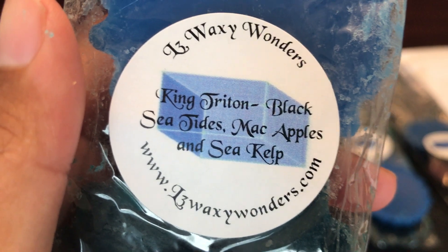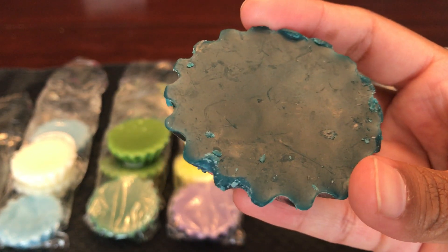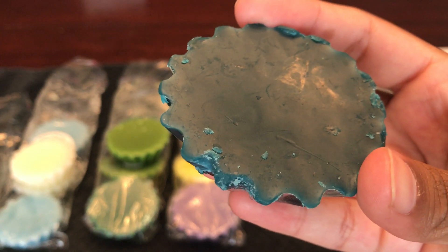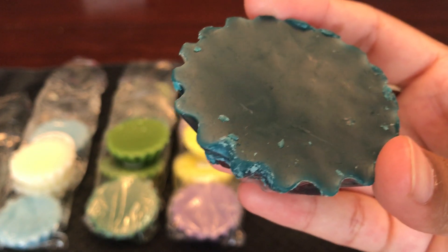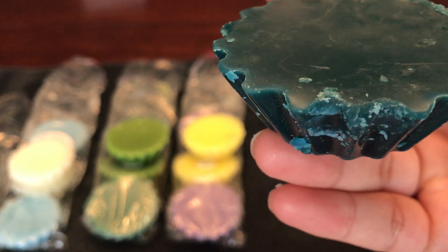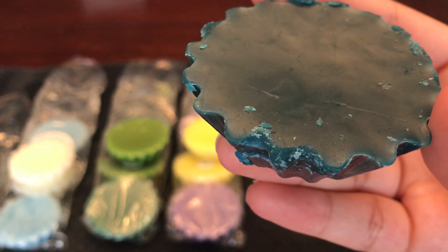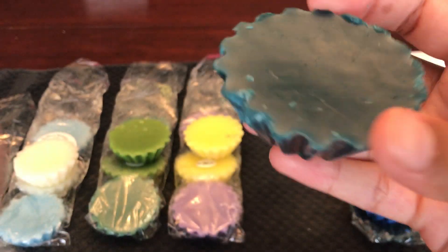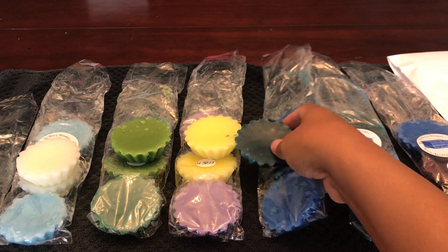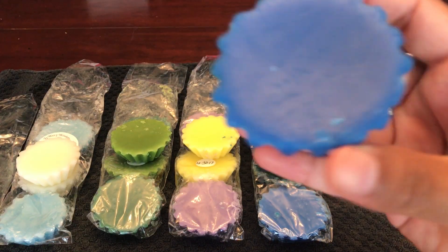This next one is King Triton, and it is black sea tides, Mac apples, and sea kelp. It smells so fresh and so good — just like a fresh Mac apple scent. It almost reminds me of the Omen from Super Tarts, which is Mac apple, ocean breeze, and vanilla. If you like Mac apple scents or fresh scents, this is a really good one.